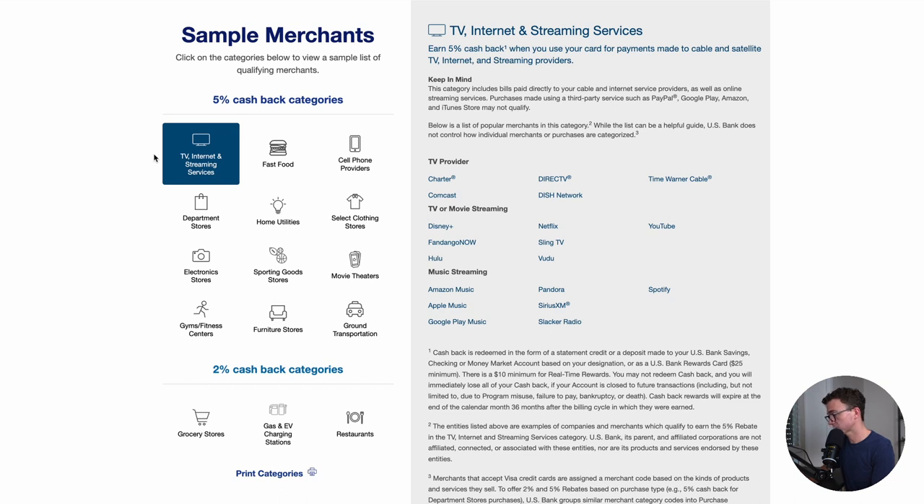So you have TV, internet, and streaming services. This is broader than what I've seen with other credit cards such as the Amex Blue Cash Preferred card. They're not going to include the TV and internet part, but services like Time Warner, DirecTV, Dish, and Comcast are going to be included in this category for the Cash Plus card.